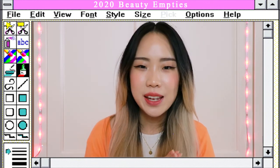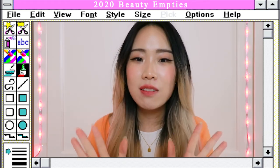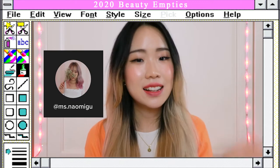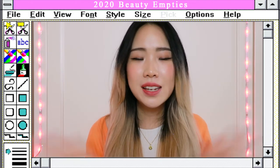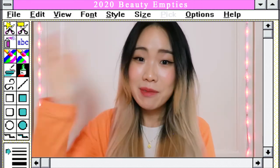That's all from me! If you liked this video please give it a thumbs up and subscribe to my channel. I know I've been bad at posting lately but I'm more active on TikTok and Instagram, so feel free to follow me there. Thank you so much for watching and I'll see you guys in my next one — bye bye!